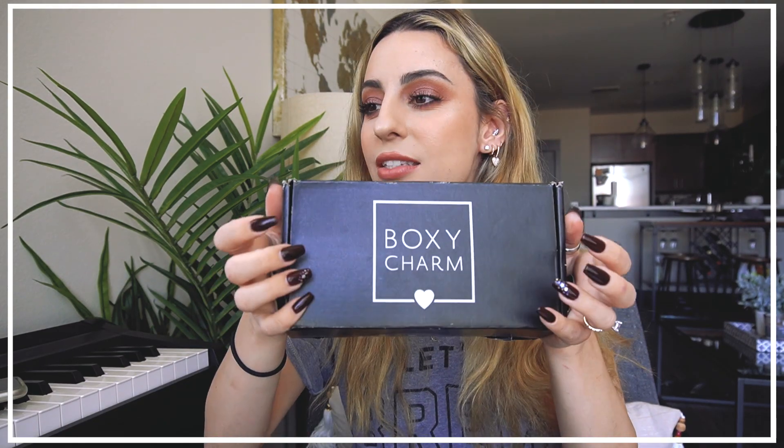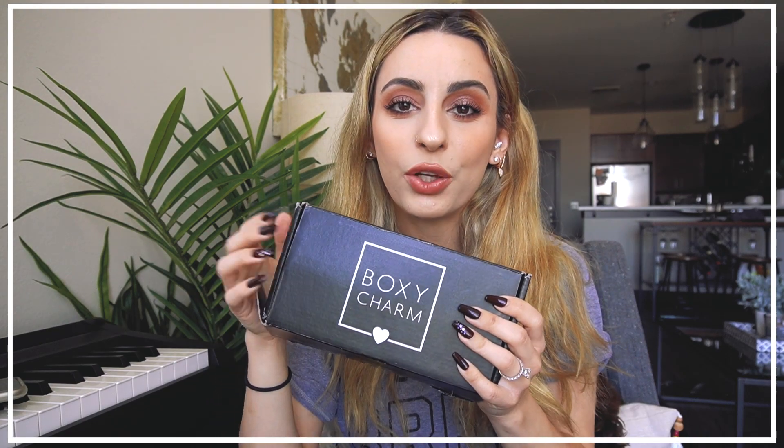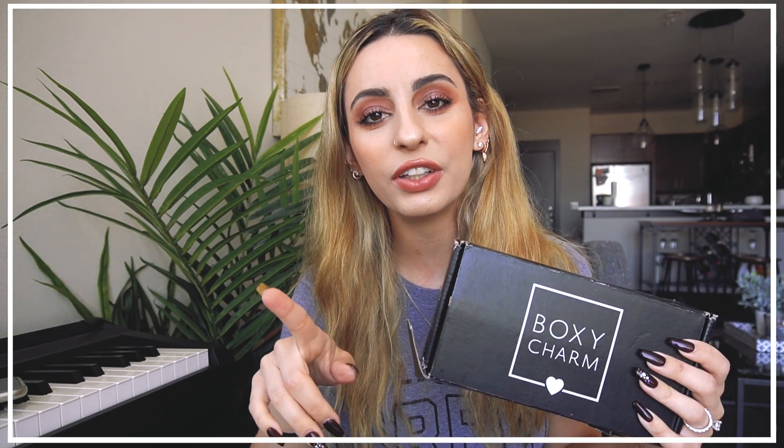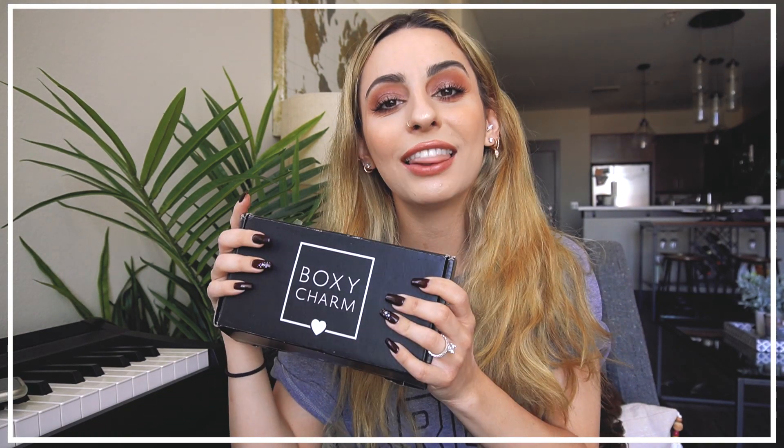Now we're moving on to Boxycharm. I do have a link down below if you guys want to sign up — it is an affiliate code, you don't have to use it, but if you do, thank you so much. Let's see what's in July's box.